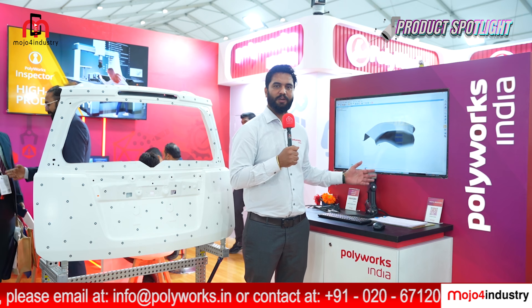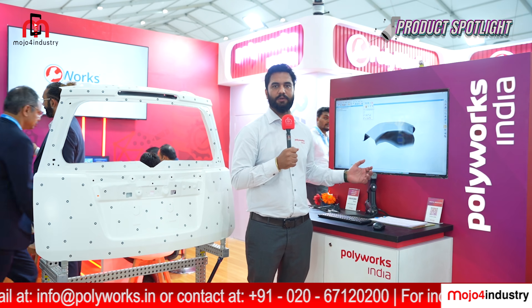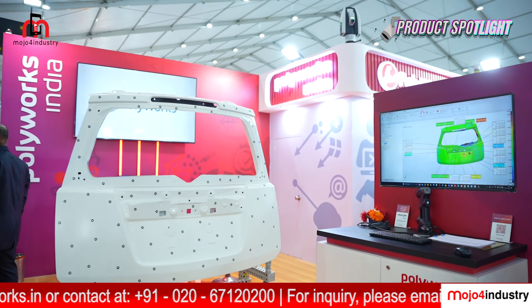At this station we are showcasing Polyworks Modeler, where we do different types of sketching for reverse engineering — where you have a physical part and that can be converted into a CAD model using our software for reverse engineering.